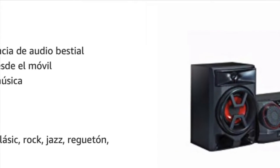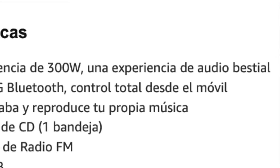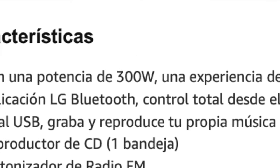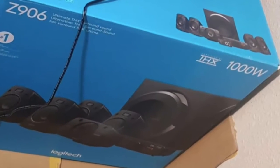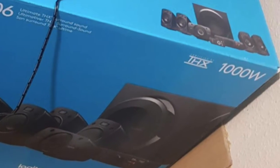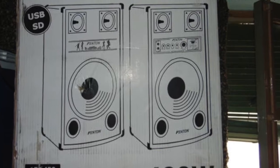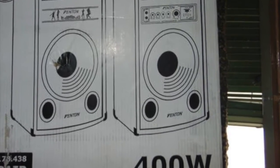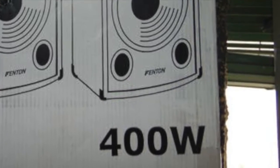Watts are the measure of power of a loudspeaker. But we have to be careful when buying and look for the manufacturer to specify if the watts are RMS or peak. We should also be wary of manufacturers who indicate watts in plain terms, since saying that a loudspeaker has 100 watts is like saying that something measures 1 — if it is not specified whether this unit of measurement is centimeters, meters or millimeters, the measurement is useless.